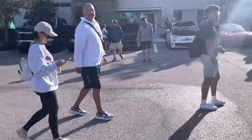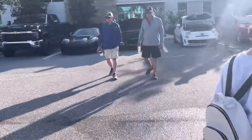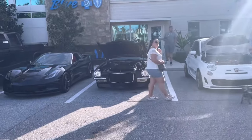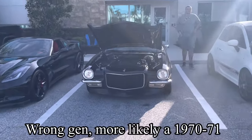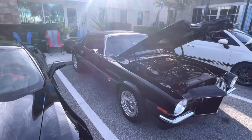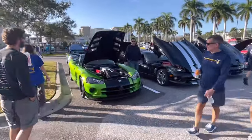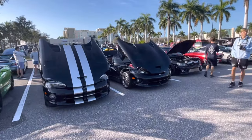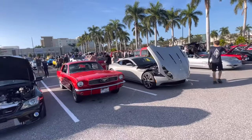Over here, we got a very nice Chevy Camaro from '68 I believe — I might be wrong — but that thing's very nice looking with the black, very cool. And a nice C7 right there. The Vipers have returned as well with the newer ACR and then the two older Vipers. Old Mustang as well.